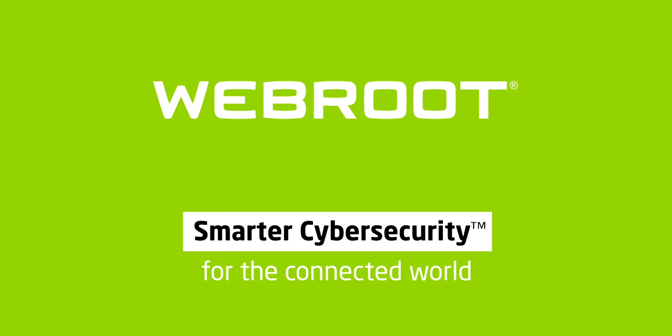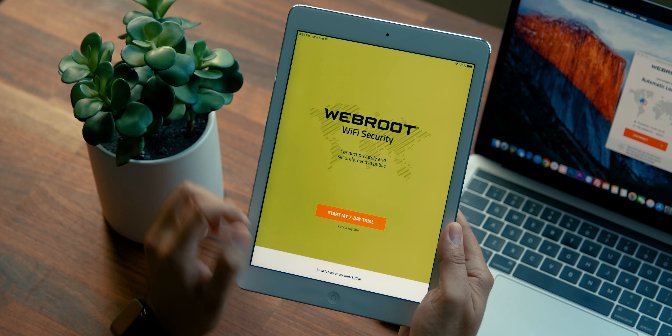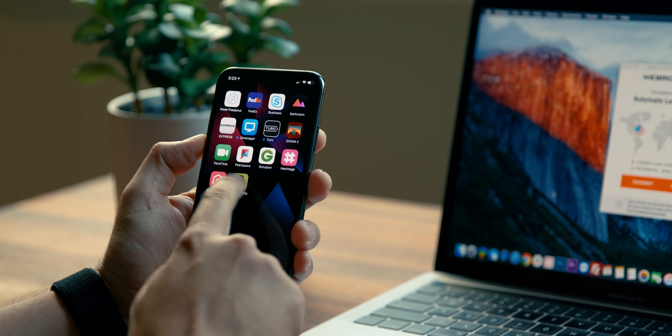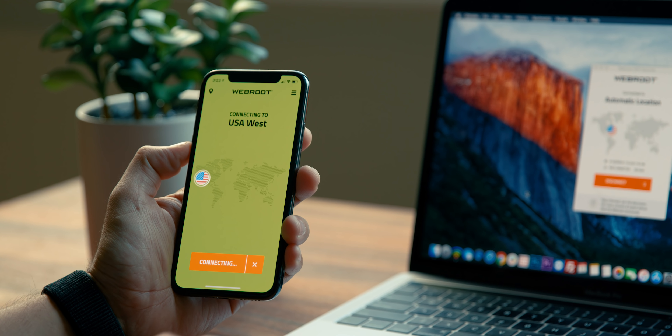Before I answer the next question, I do want to thank Webroot for sponsoring today's video. If you guys have not heard of Webroot — I've talked about them in the past — they have an awesome VPN service. Consider it like Wi-Fi security. You can install this on multiple devices: an iPhone, an Android phone, a computer — up to five devices at the same time.